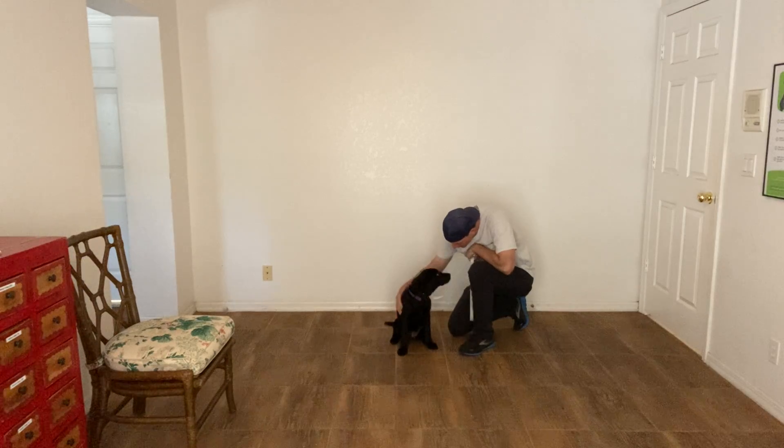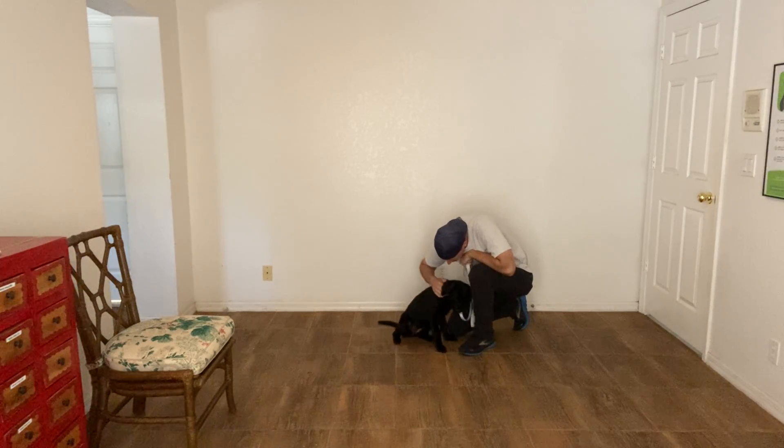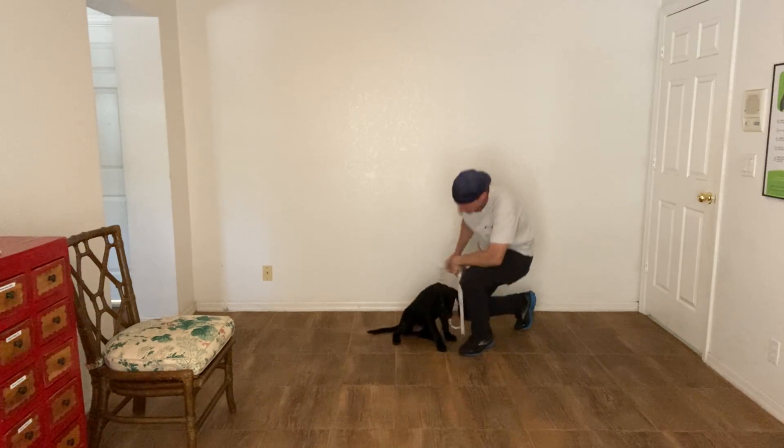What a good girl. What a good girl. Awesome job, Belle.